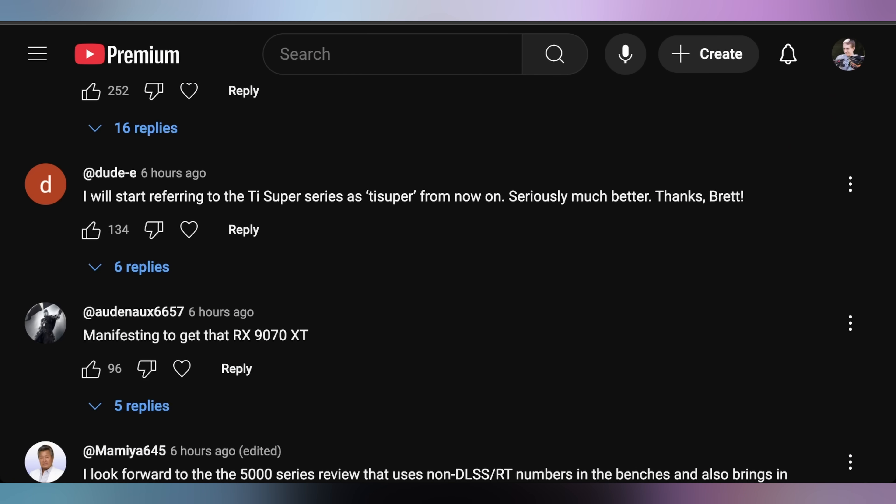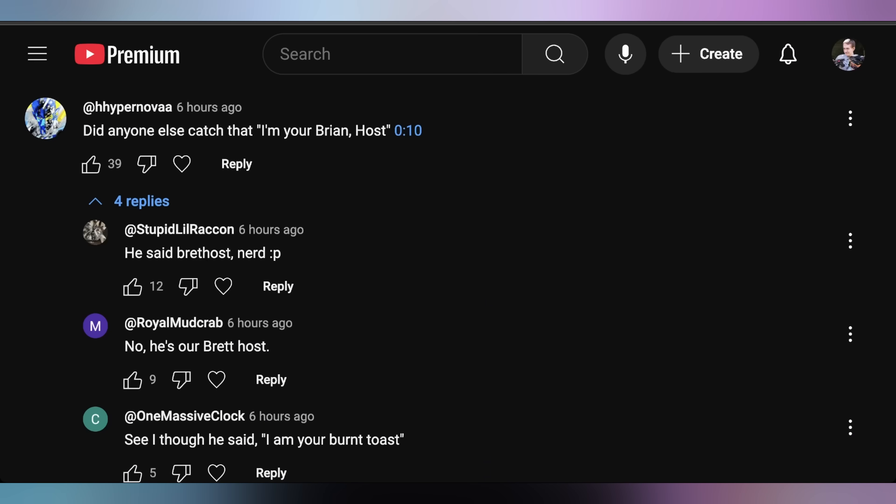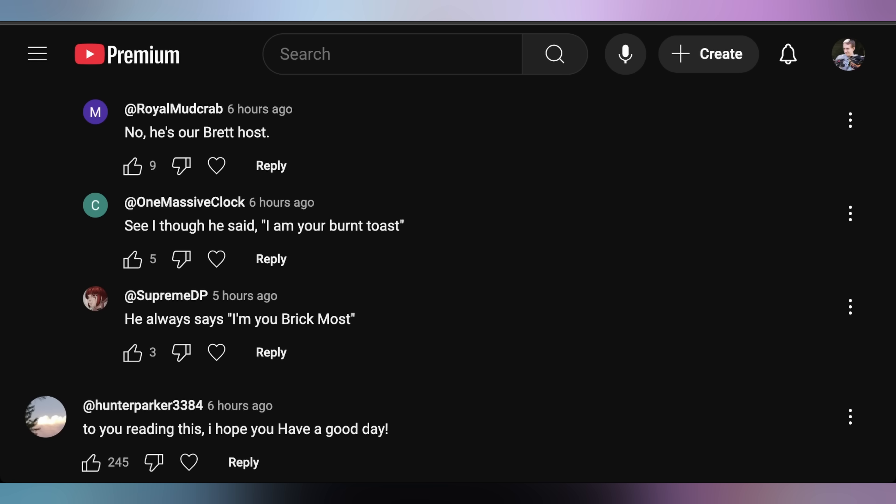Doing it day-of is kind of ridiculous — it's also likely to be time-of, right? Normally these embargoes launch at roughly 9 a.m. Eastern, which is when stores would be opening for you to get the graphics card, or Micro Center shifts their opening hours to match the embargo launch. It doesn't put a good taste in my mouth. Then Dude E says he'll start referring to the Ti Super series as 'Tissiper' from now on — I did that when the 4070 Super came out, calling the Ti Super the 'Tissiper' and the 4080 Super the 'Supper,' just for some variation so I didn't have to keep saying Super.